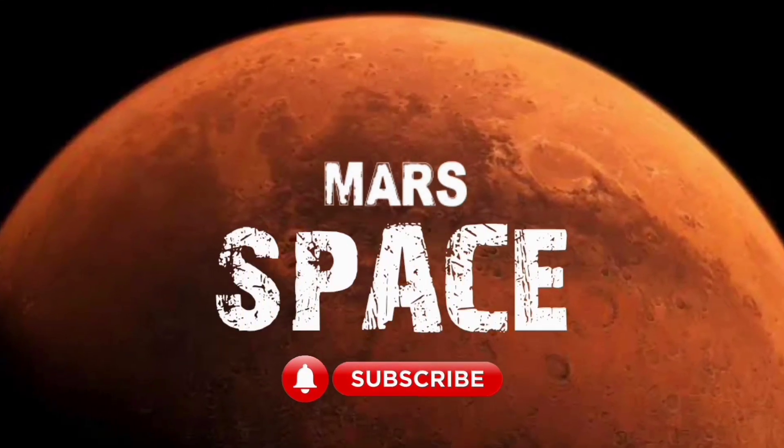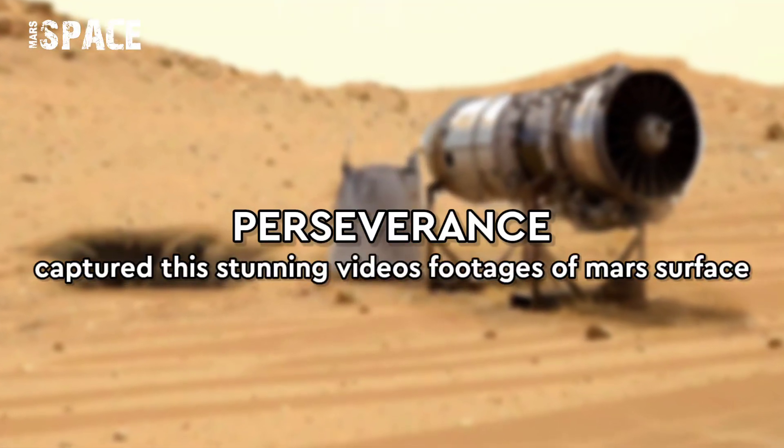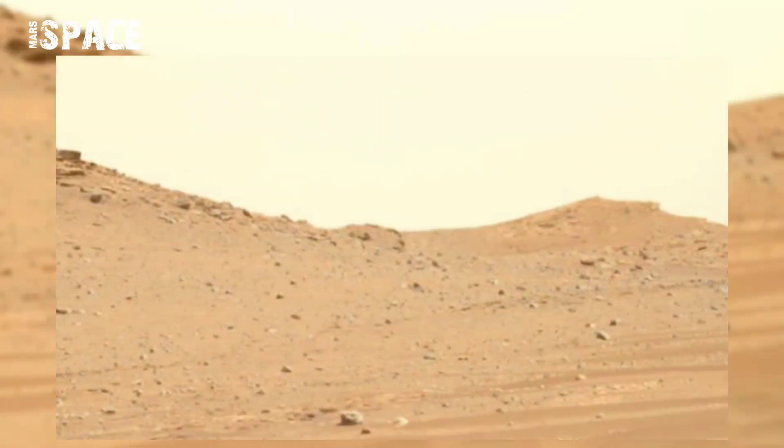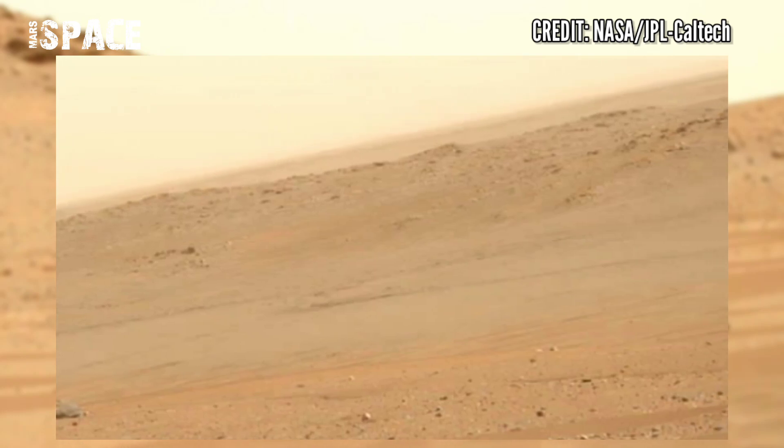Hi my dear friends, welcome back to our YouTube channel Mars Space. For more updates, hit the bell icon with thumbs up and please watch the full video. NASA's Mars rover Perseverance has snatched many samples.